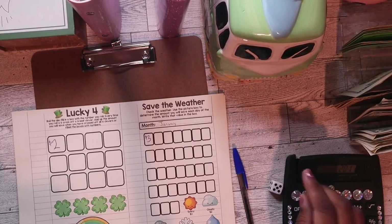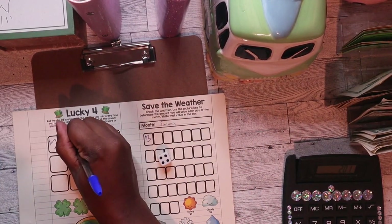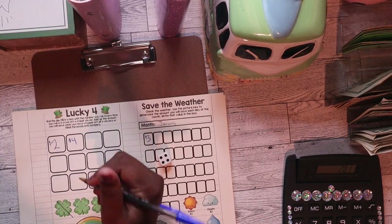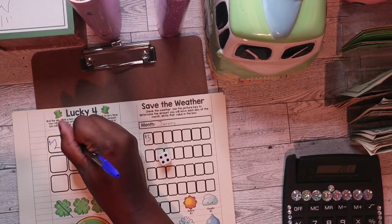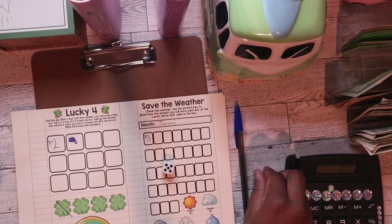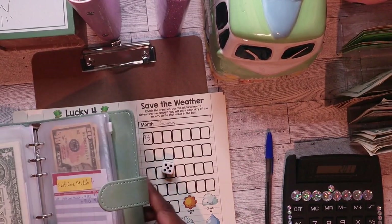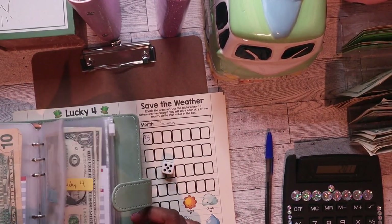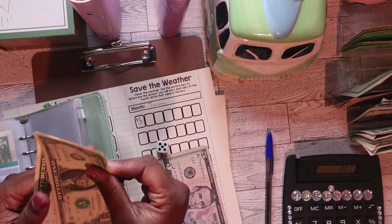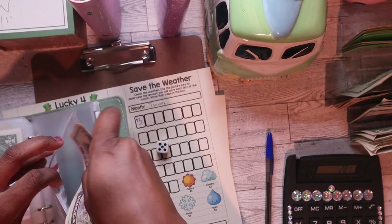Lucky Four — I rolled a four but I did that wrong, so I rolled it again and got a five. So I'm going to add $5 to Lucky Four. Combined with what was already in there, Lucky Four now has $7 in it.